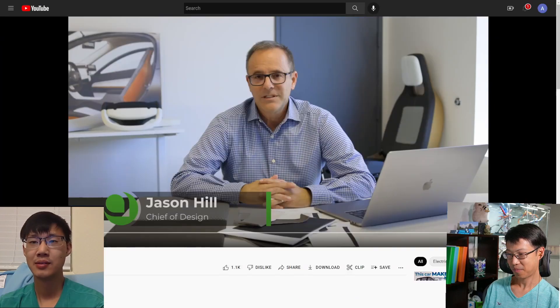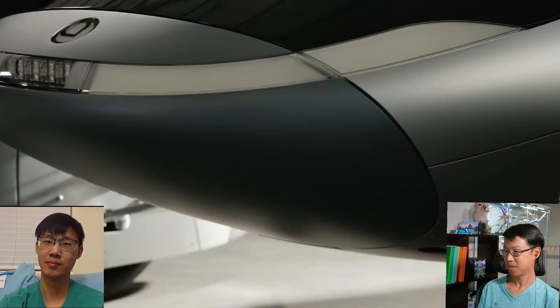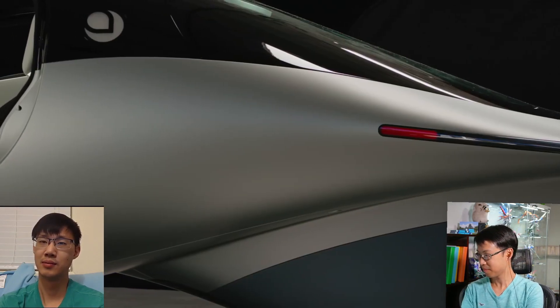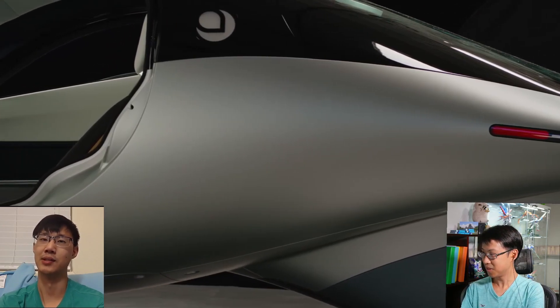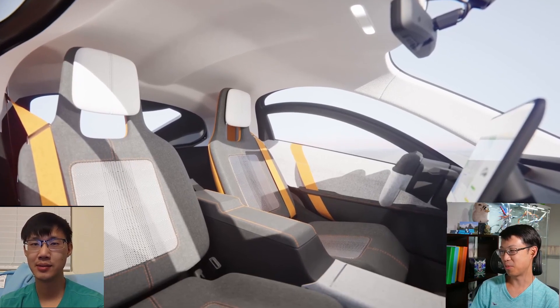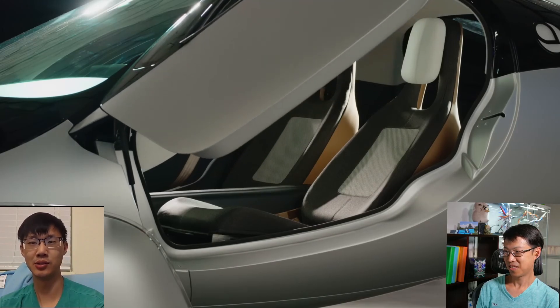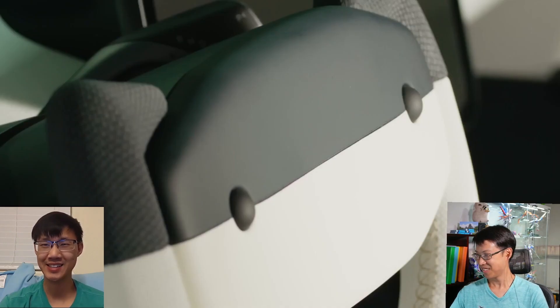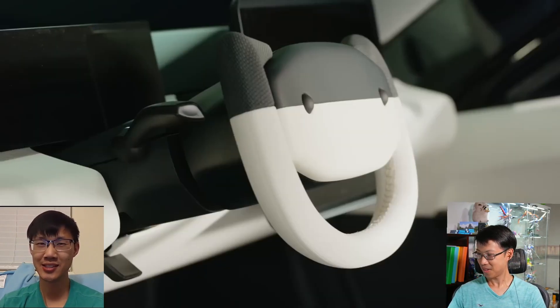Hi everybody, I'm Jason Hill, Aptera's Chief of Design. I'm going to talk a little today about gamma's interior and give you the inside story of the choices we've made for gamma and are making for our delta production vehicle. Our challenge with Aptera has always been how do we take this extremely efficient shape and create an interior environment that gives any occupant the best ability to be comfortable within that space. We started with alpha. I love the red interior — the color design is really good.